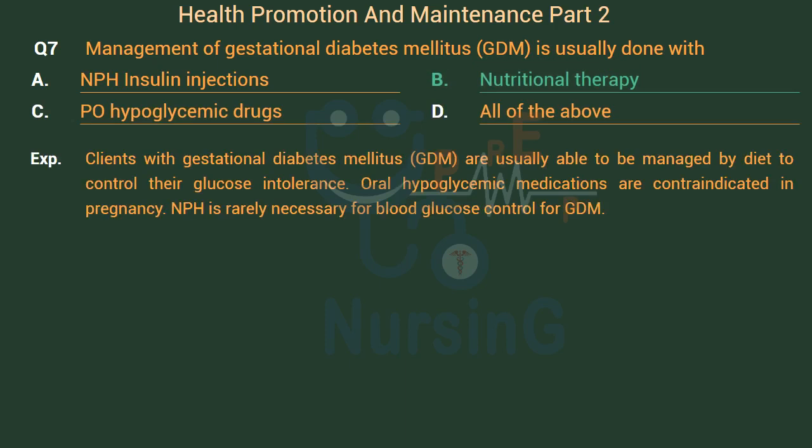Clients with gestational diabetes mellitus (GDM) are usually able to be managed by diet to control their glucose intolerance. Oral hypoglycemic medications are contraindicated in pregnancy. NPH insulin is rarely necessary for blood glucose control in GDM.